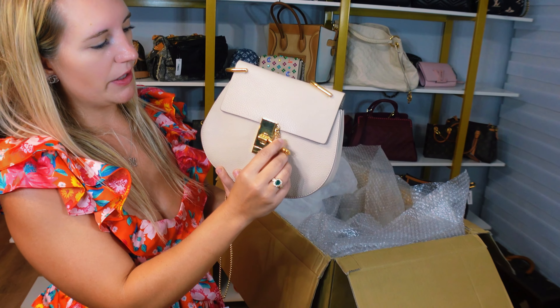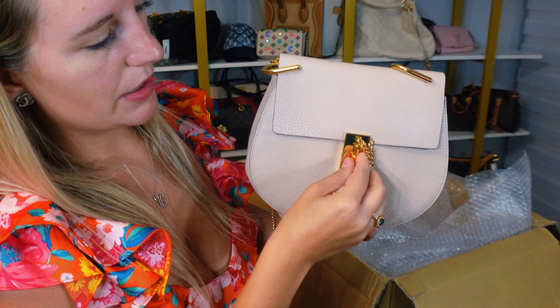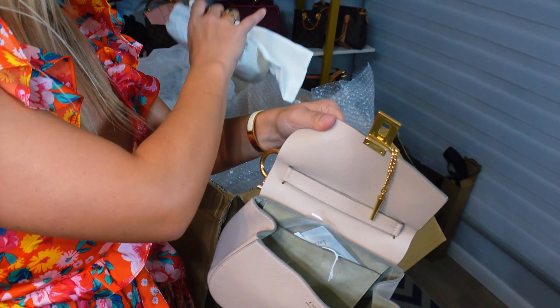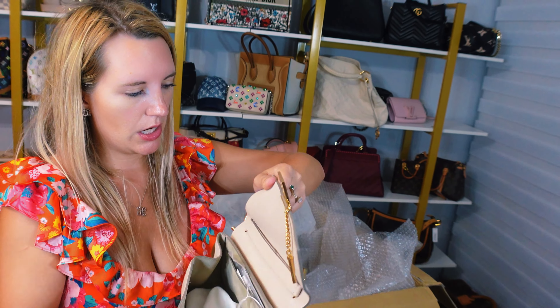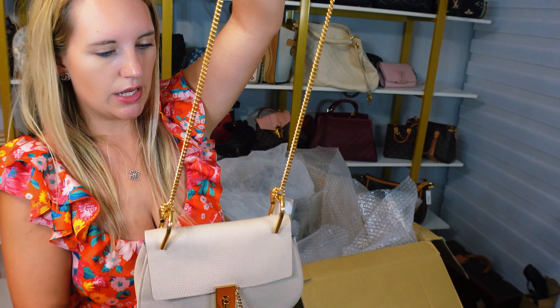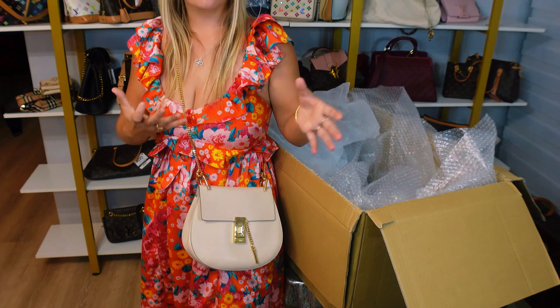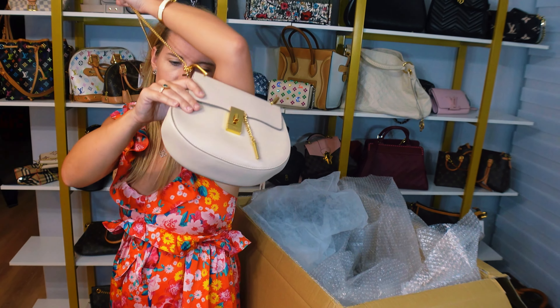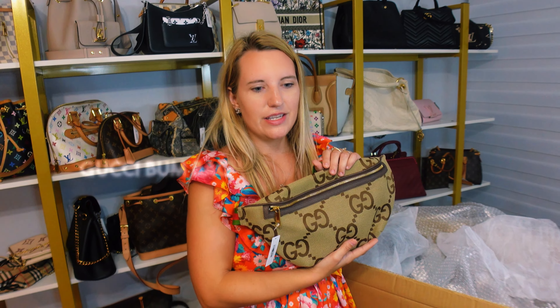This is a Chloe bag — the Marcy. It has this fun little function where this piece goes in here, you twist it, and that's how it locks in place, or you can just leave it there so it doesn't fall out. It's just an interesting little detail on Chloe bags. It opens and has a dust bag on the inside. The interior is raw suede — it smells so good, love smelling raw leather — and has a little hanging pocket. The chain is crossbody length. It's a great option to pair with a colorful, loud outfit, keeping the bag neutral with a circular shape to offset the look.